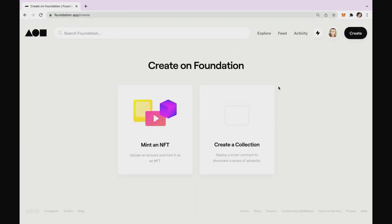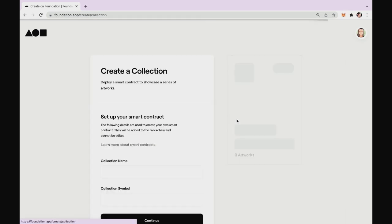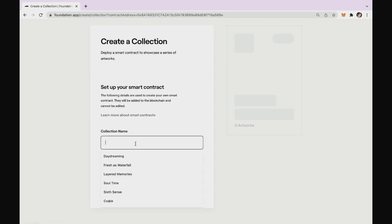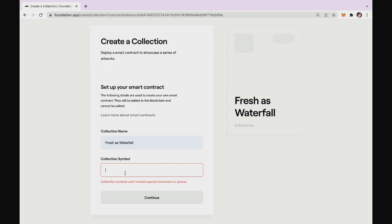So let us create a collection and see how to do that, what steps are involved. We go to Create and select 'Create a Collection.' Set up your smart contract — the following details are used to create your own smart contract. Let us create a collection name. I will select something random for now. Collection symbol — it's a short name for a collection as far as I understand.